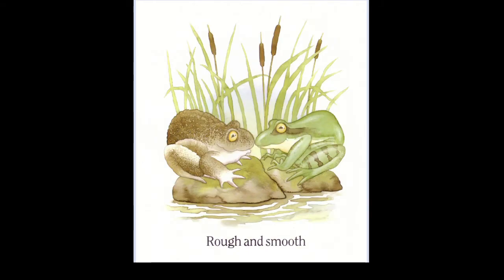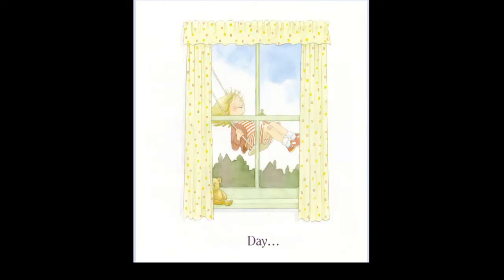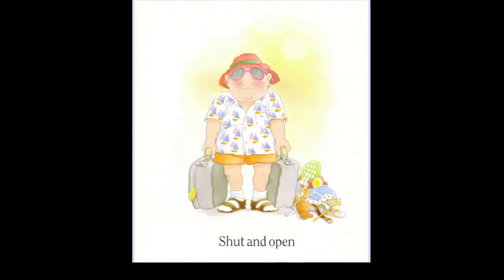Rough and smooth. Weak and strong. Day and night. Good. Wet and dry. Old and new. Shut and open. And goodbye. Bye-bye. And hello. Yes.